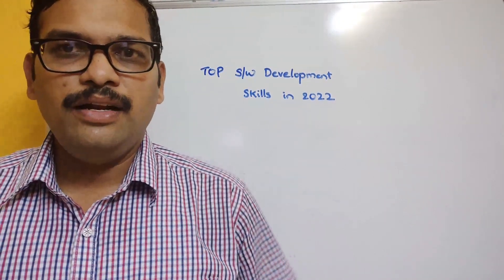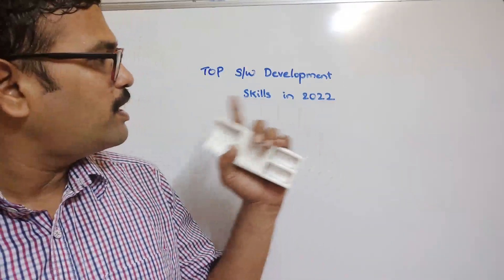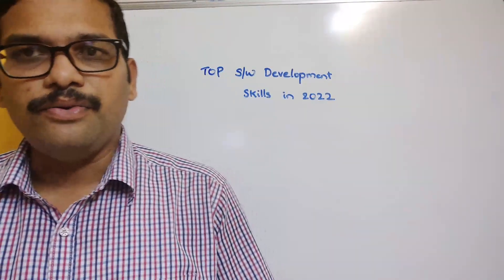Hello friends, welcome back to our channel. In this session, we'll discuss the top software development skills in 2022.